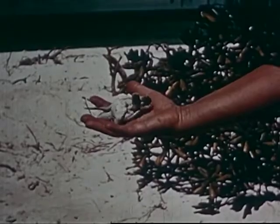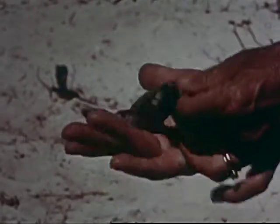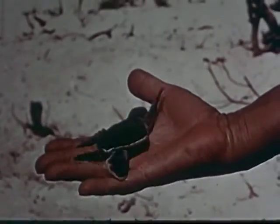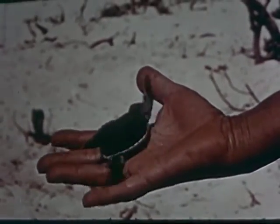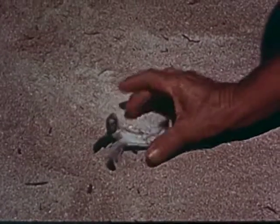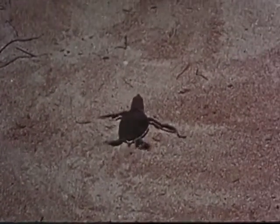Despite the baby turtle's energy and self-reliance, it is still but a tiny creature. And yet, should it survive the perils that await it, it will one day be a huge creature weighing hundreds of pounds. Unlike the parent, which is worthless when turned on its back, the baby turtle quickly flips over and makes for the sea. The shell at this age is still flexible, and it will be some time before it becomes a hard and bony armor like that of the adult.